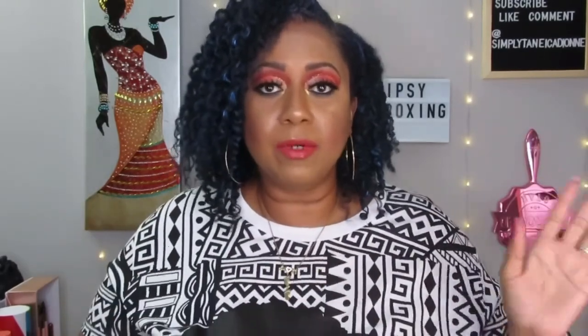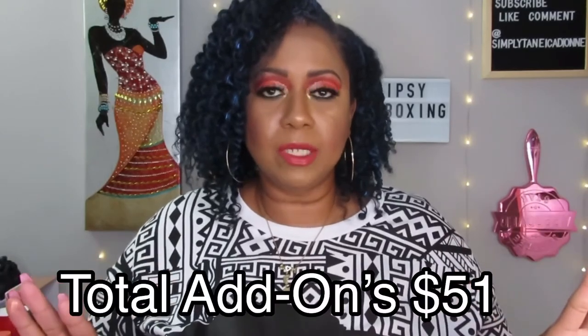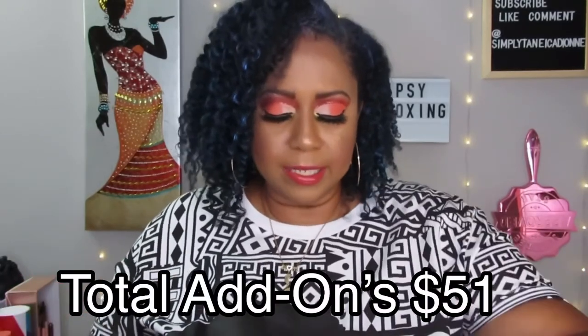I'll put everything on the screen so you can see how much each add-on was. And yeah, that is everything in my July Ipsy Glam Plus box. I really appreciate each and every one of you for sticking through and watching the whole video, and I will see you in the next video.